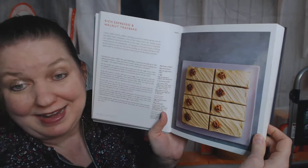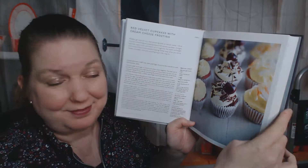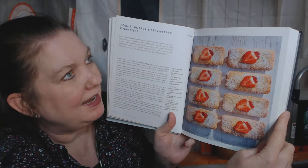Now she's in the cupcakes, muffins, and mini cakes chapter. I, for one, am kind of glad that the cupcake craze of the early 2000s is kind of over — it was getting a little crazy. Red velvet cupcakes with cream cheese frosting. I mean, it was just cupcakes everywhere, but I still love them and eat them and make them. Peanut butter and strawberry financiers. English buttermilk wholemeal spelt muffins — that sounds healthy. No, I'm here for the sugar.